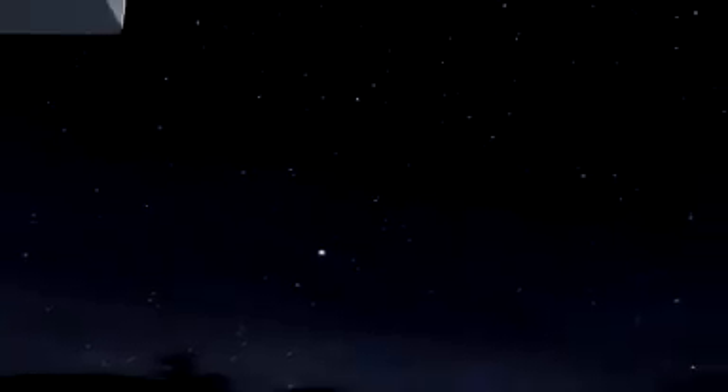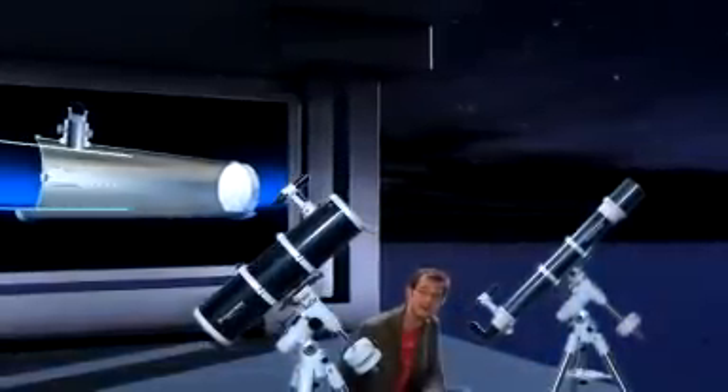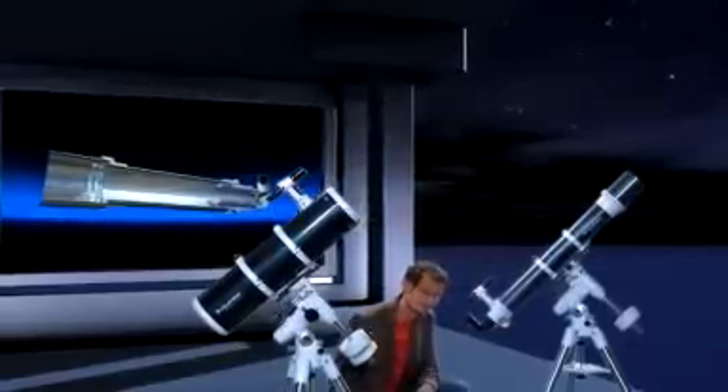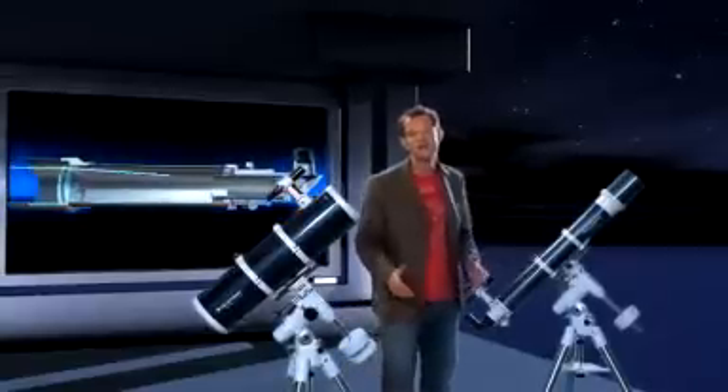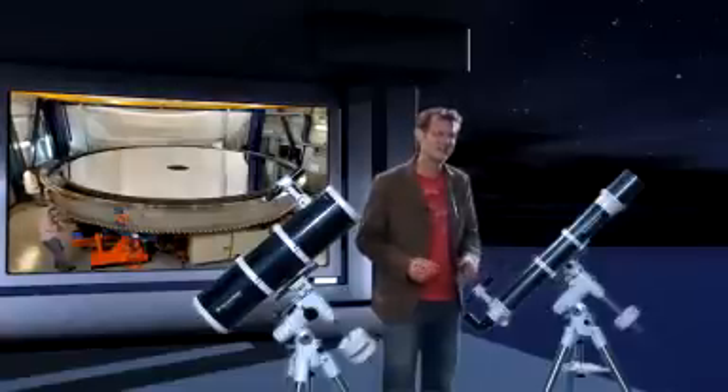At night, your eyes adapt to the dark. Your pupils widen to let more light into your eyes. As a result, you can see dimmer objects and fainter stars. Now imagine you had pupils one metre across. You'd look pretty strange, but you'd also have supernatural eyesight. And that's what telescopes do for you. A telescope is like a funnel. Its main lens or mirror collects the starlight and brings it all together into your eye. The bigger the lens or the mirror of a telescope, the fainter the objects you can see. So size really is everything.